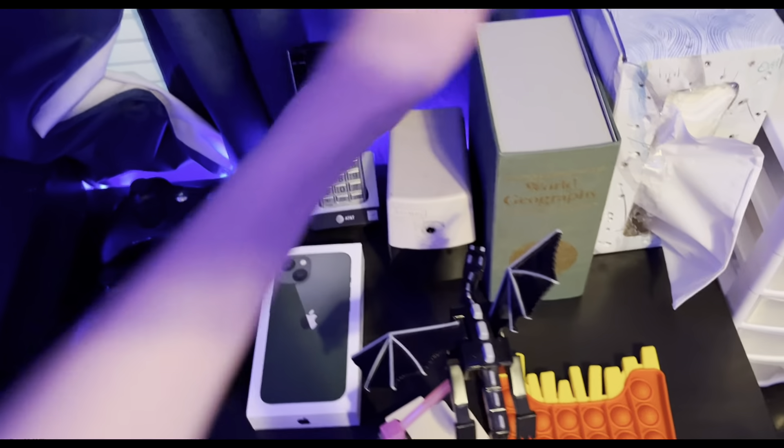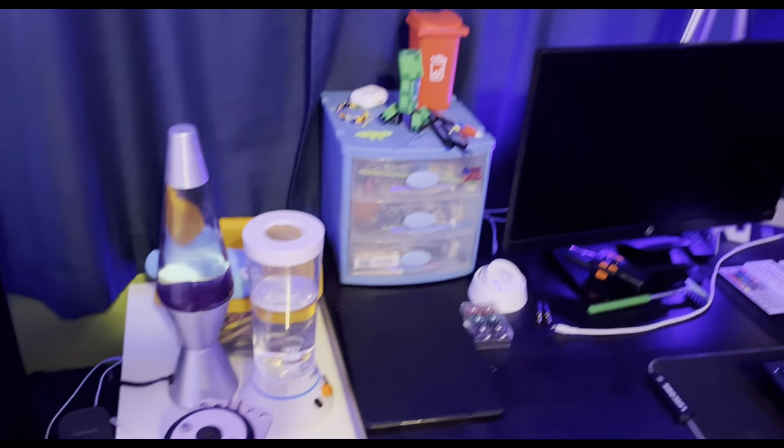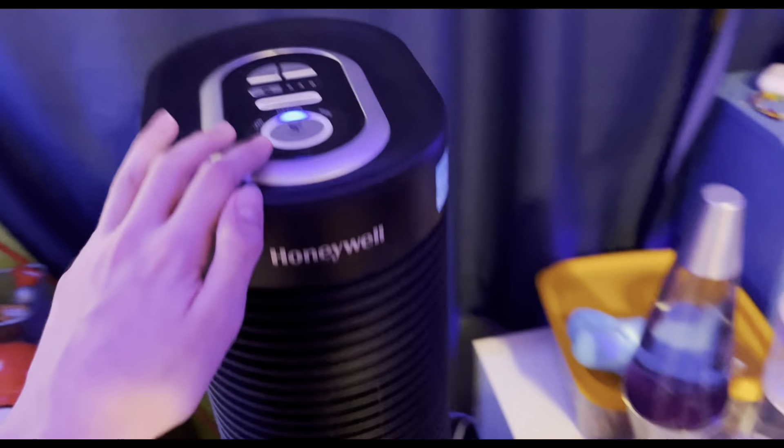This is basically all the new stuff I would say, except for maybe those two things on my desk. Everything else you basically saw on the desk tour. Over here is my nightstand.